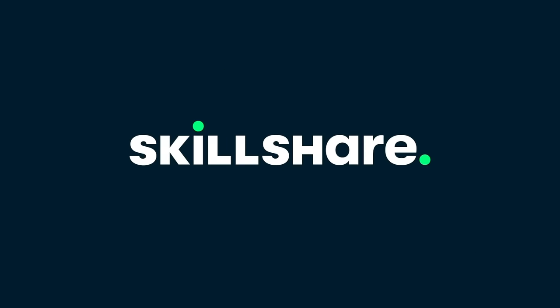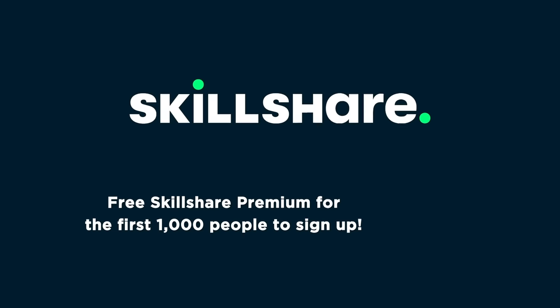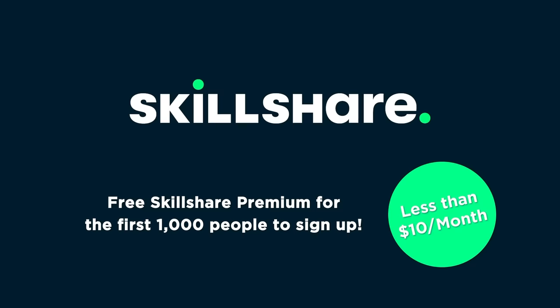This video is made possible by Skillshare. The first 1,000 people to use the link in my description will get a free trial of Skillshare Premium.